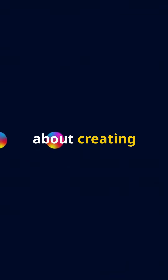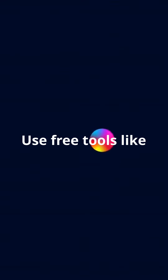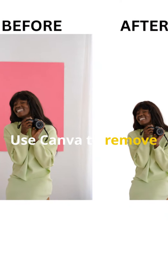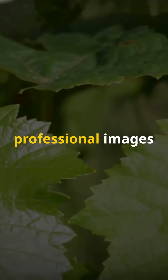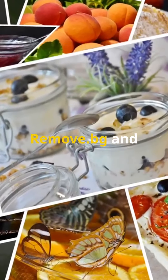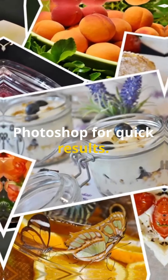Don't forget about creating YouTube thumbnails. Use free tools like Canva and Snappa to design eye-catching thumbnails. You can also use Canva to remove background images. Clean, professional images are essential for businesses and individuals — use tools like Remove.bg and Photoshop for quick results.